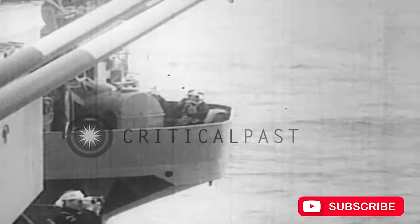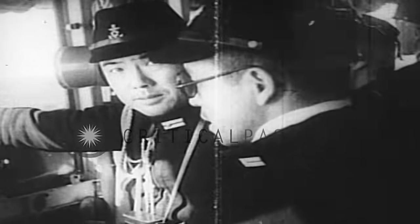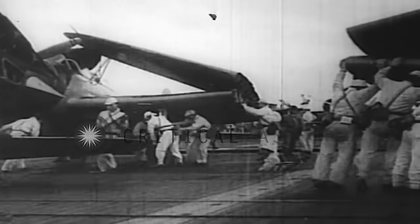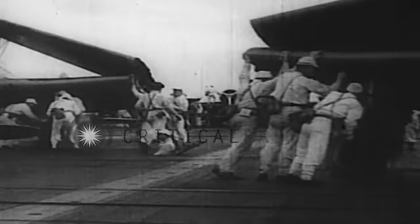However, in contrast, the United States struggled to match this efficiency. It took them nearly an hour to launch a comparable strike of 90 aircraft from two carriers, which then moved towards their target, the Japanese carriers, in separate, uncoordinated formations.